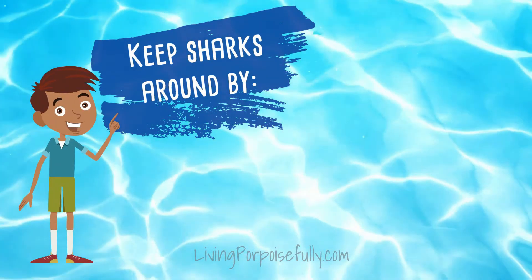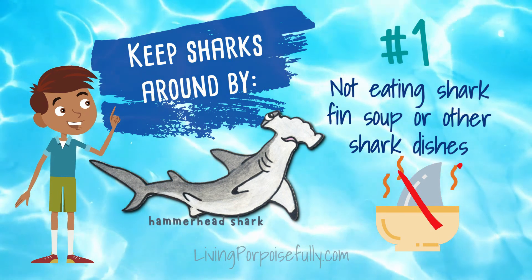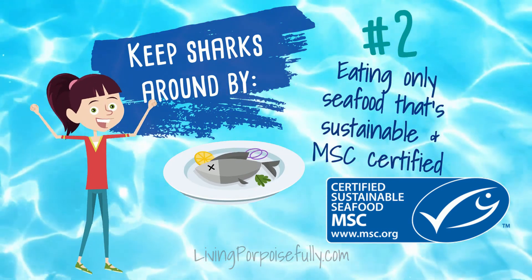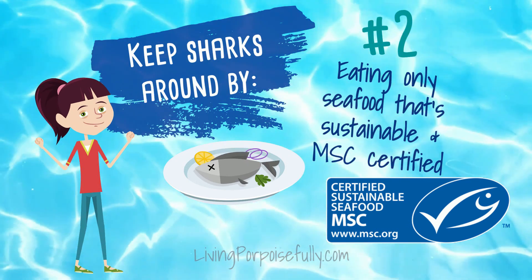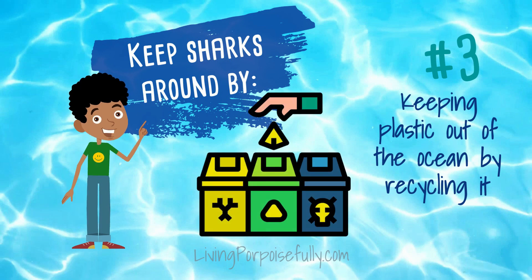Help keep sharks around by not eating shark fin soup or other shark dishes. And eating only seafood that's sustainable and MSC certified, which means it's ocean friendly. And also keeping plastic out of the ocean by recycling it.